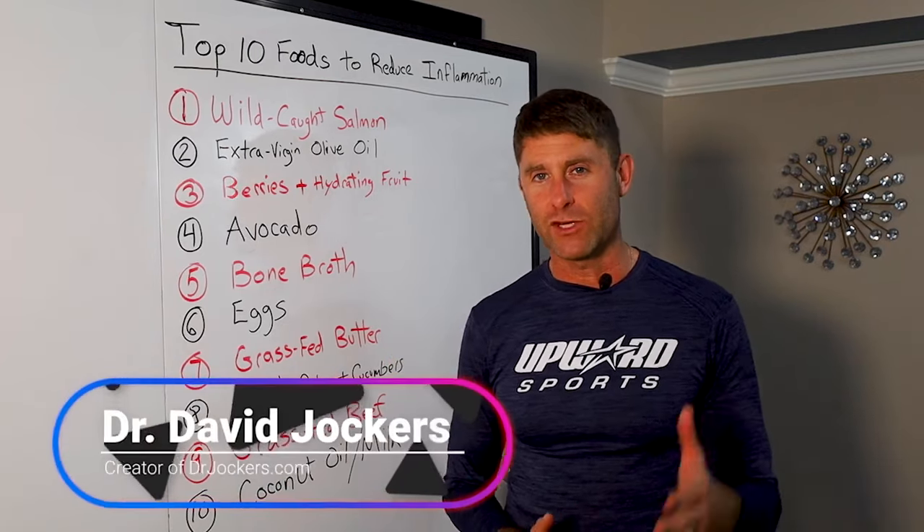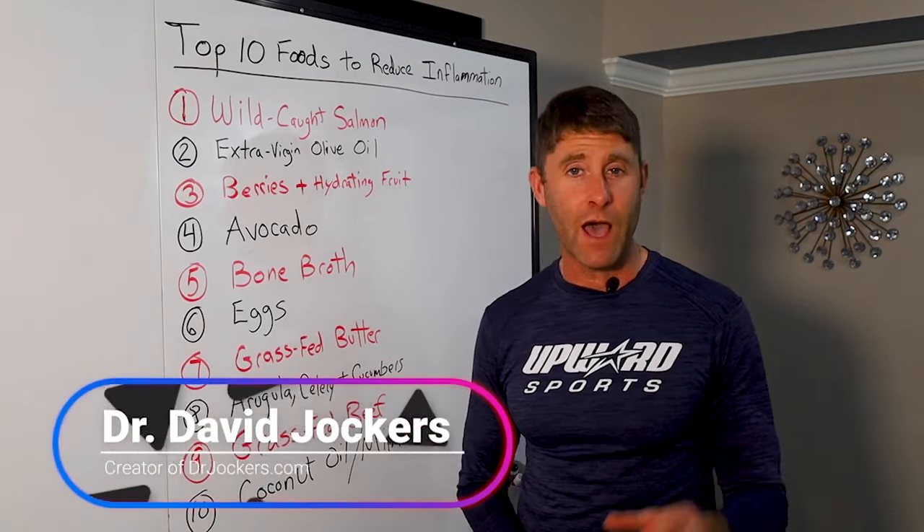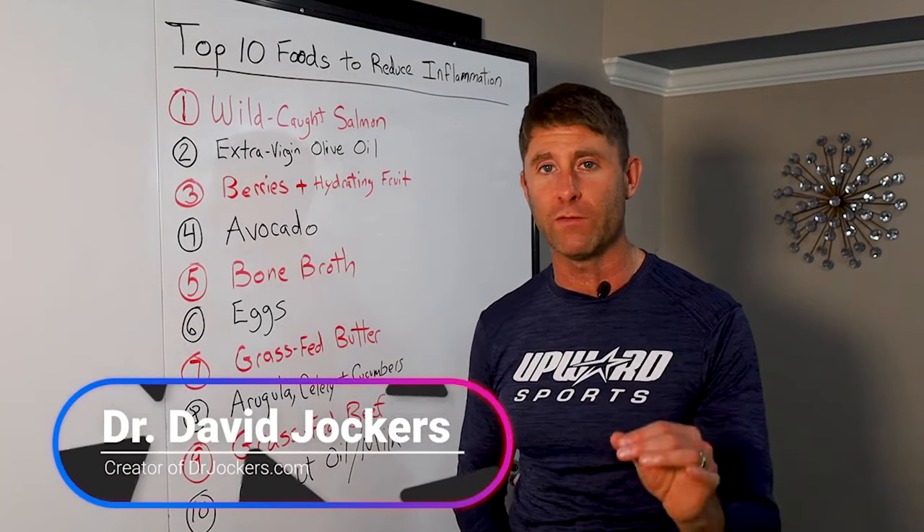Hey, Dr. David Jockers here, doctor of natural medicine. Today I'm talking about the top 10 foods to reduce inflammation.